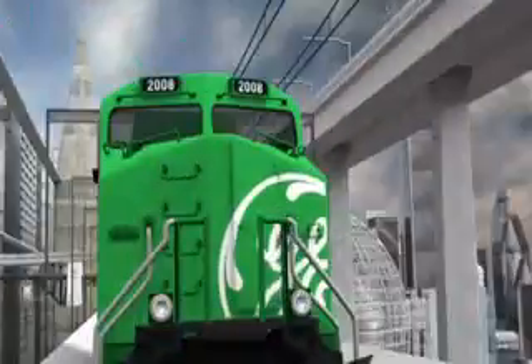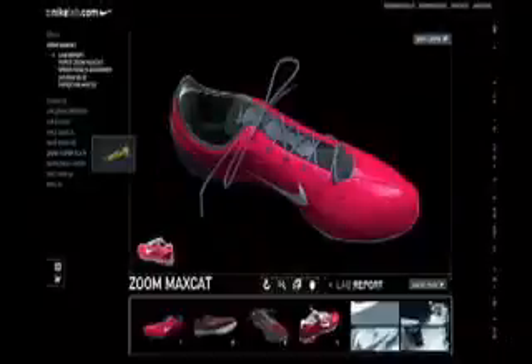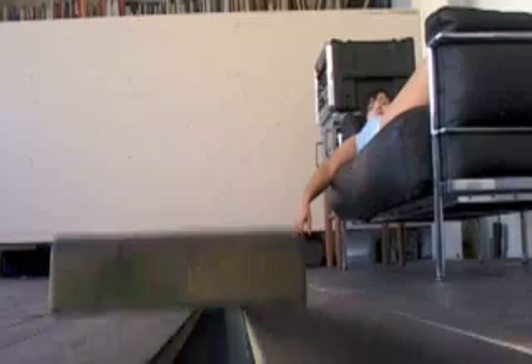I went to architecture school thinking I was going to design buildings, but I just instantly got seduced by this whole idea of animation and moving images because it gave you greater access to what was in your imagination. The work has a lot to do with the human body, how the human body relates to spatial conditions, which I guess explains the architectural background.